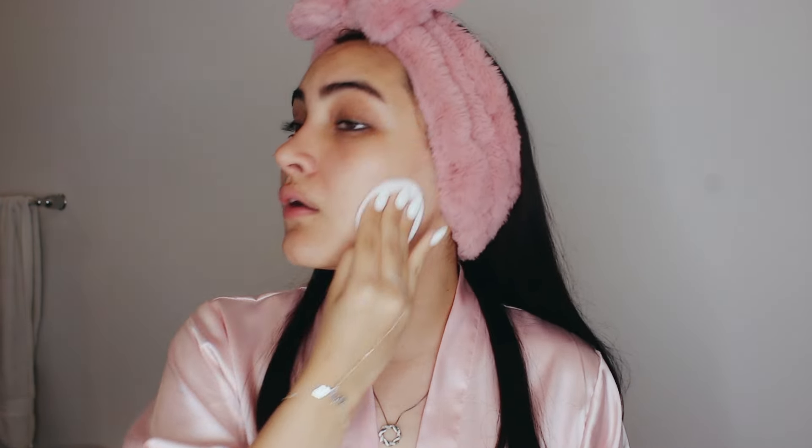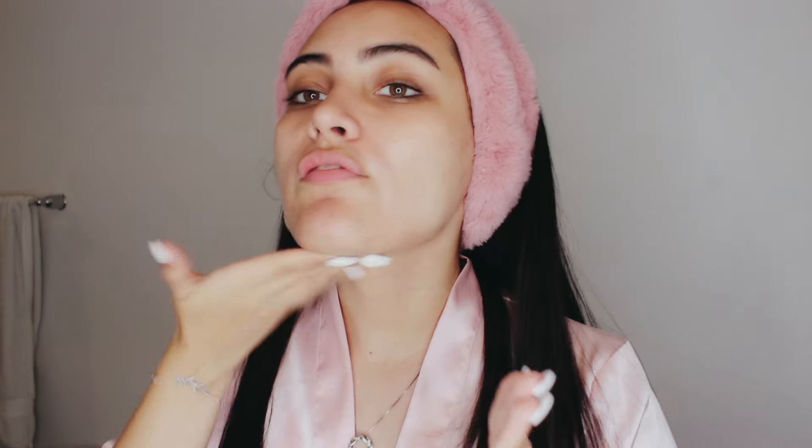After washing, I'm going to use a toner. The toner is what removes every single bit of dirt on your face — it's a very important step for me. I use a little face palm pad and do it all over my face. After the toner, I'm going to use the Rhode Glazing Milk, and you're going to see the difference — how glowy my face gets. It feels so hydrated, like I could bathe myself in this.